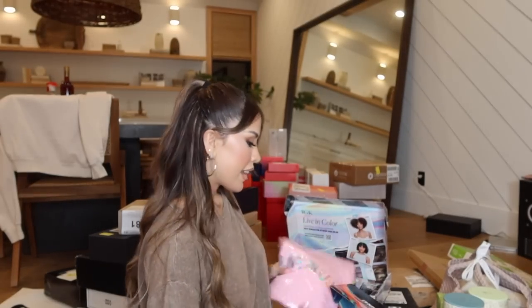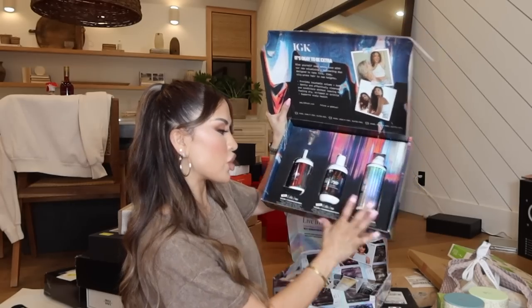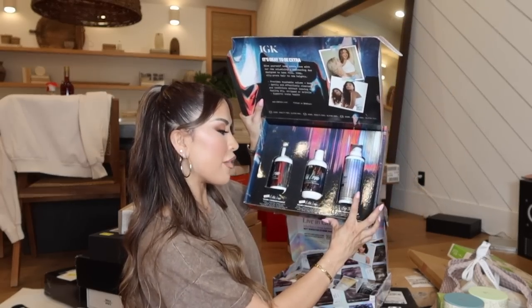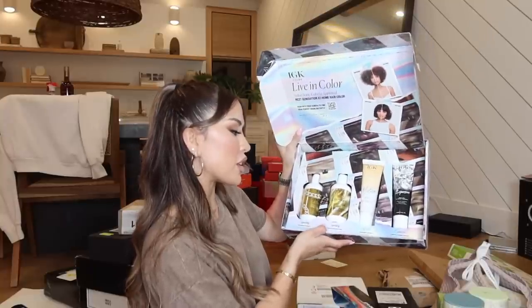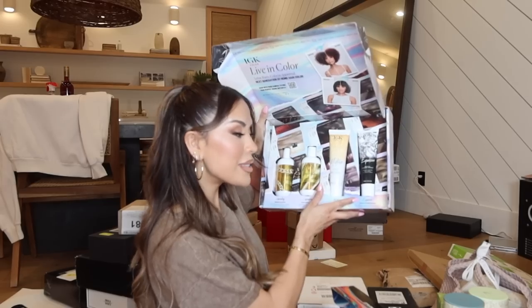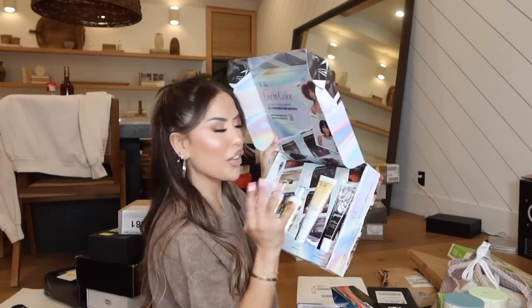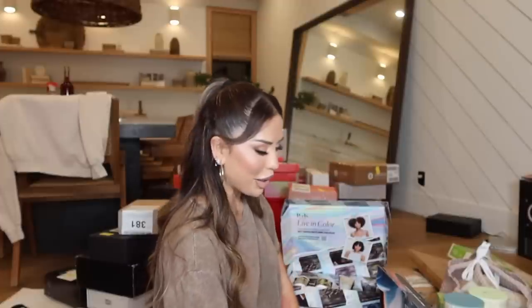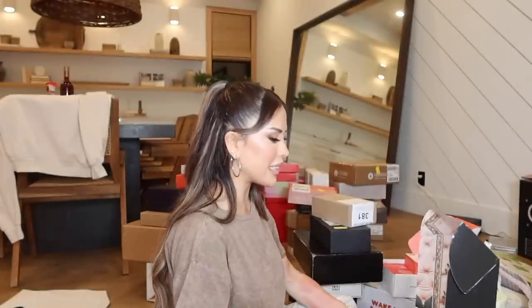I was actually really spoiled with IGK Hair — I got two PR packages. The Extra Love Collection has a shampoo, conditioner, and Big Time Volume and Thickening Mousse. They also sent the Legendary Dream Hair Shampoo and Conditioner, Dehydrating Hair Balm — which is amazing — and the Expensive Oil High Shine Top Coat. I have tried these and I love them. This is Christmas for me!